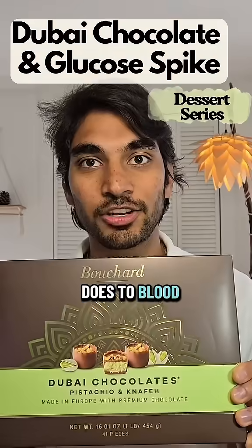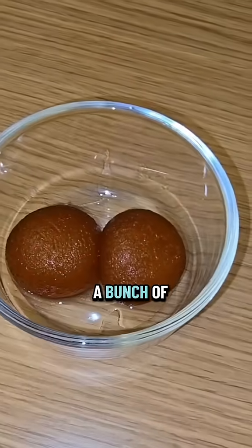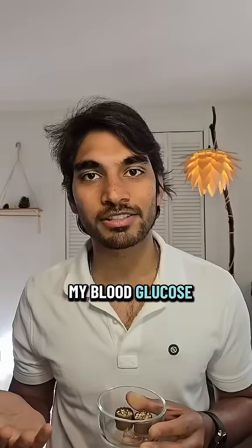Do you know what Dubai chocolate does to blood sugar levels? I have a continuous glucose monitor and let's discover. Welcome to the dessert series where I'm trying a bunch of different desserts to see what it does to my blood glucose levels.